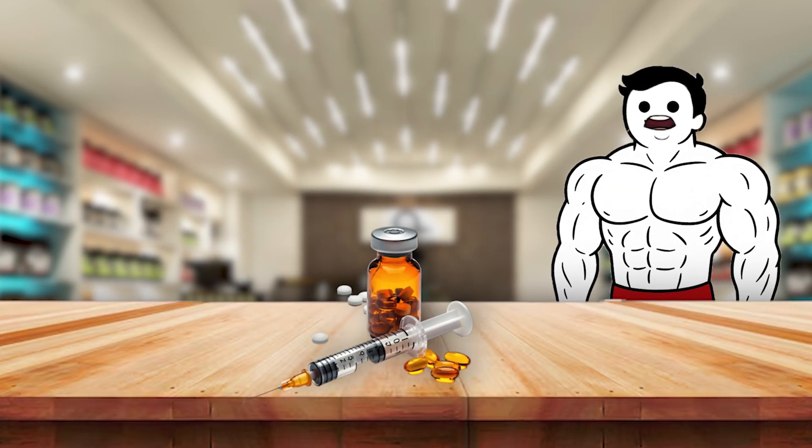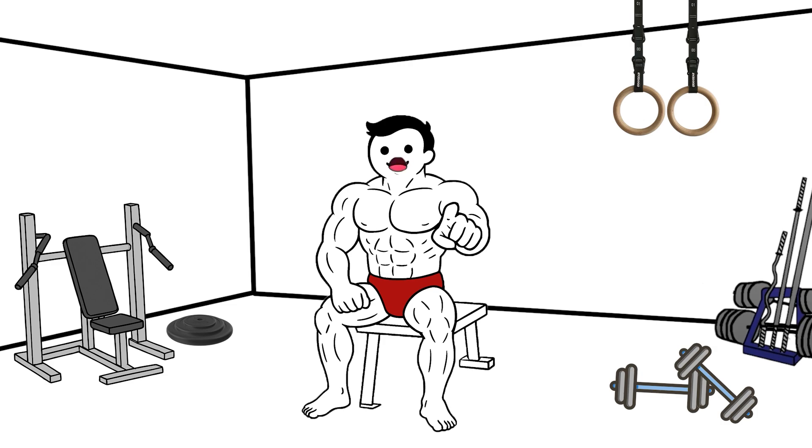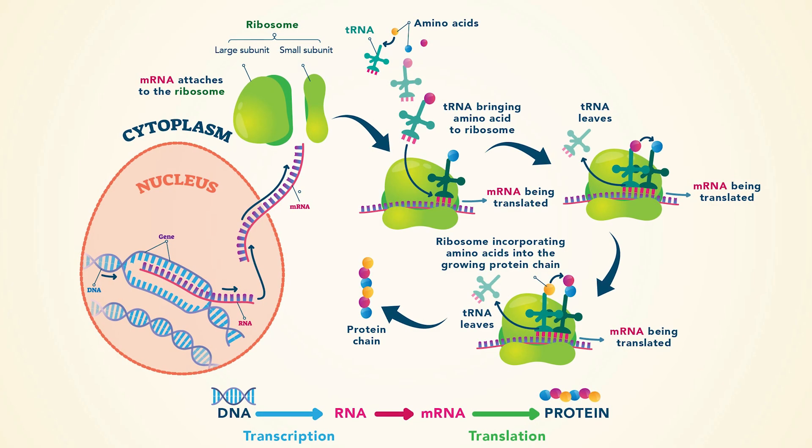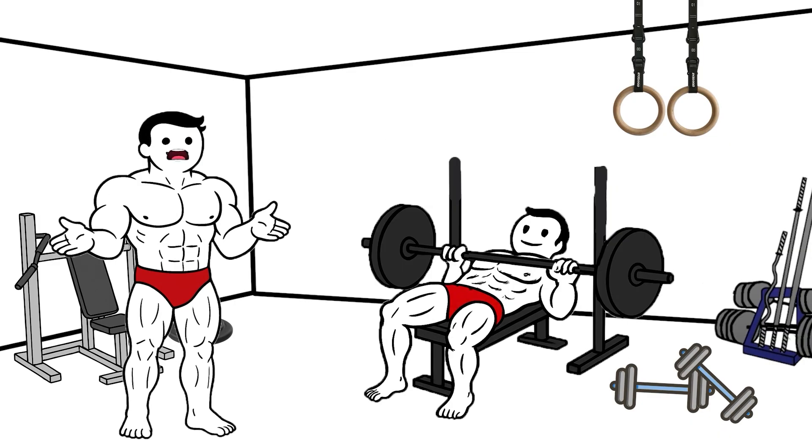When a steroid molecule connects to one of these receptors, it sends a powerful signal: start building protein, and fast. This process is called protein synthesis, and it's how your body repairs and builds muscle tissue after workouts.